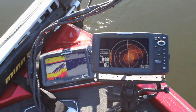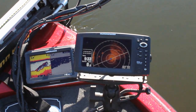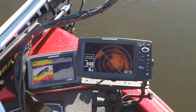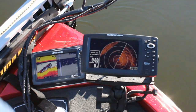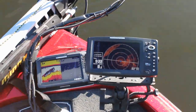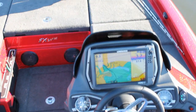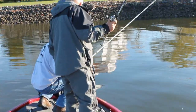Now I can turn my trolling motor so that I can look at that structure at 12 o'clock. Once I'm on it — there you go — I'm on it now. I can target those individual items. You can see here where you have the bank, and then you have the taper down to the bottom, and this is where the bottom meets.